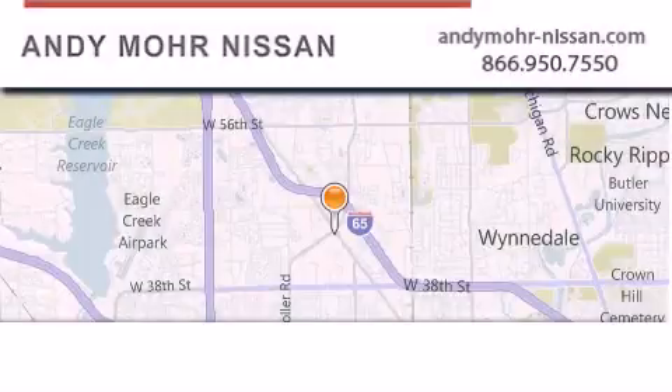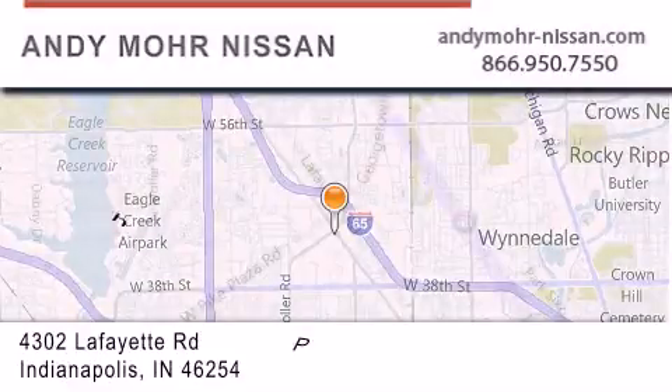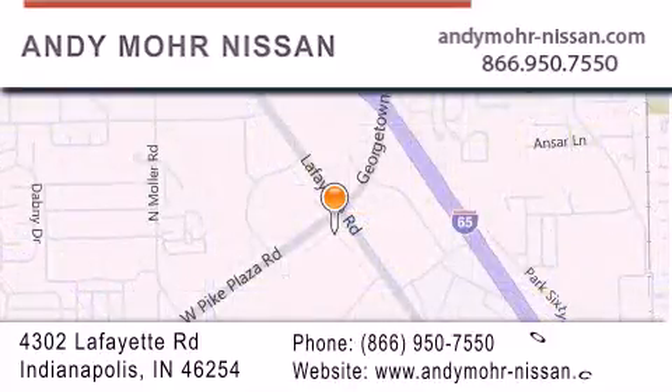Andy Moore Nissan is the place to find new Nissan cars and trucks and used cars in Indianapolis. You can search our new and used car inventory online, get new car pricing and receive free no-obligation price quotes. Stop by and visit us today at 4302 Lafayette Road in Indianapolis or see us online at andymoore-nissan.com.